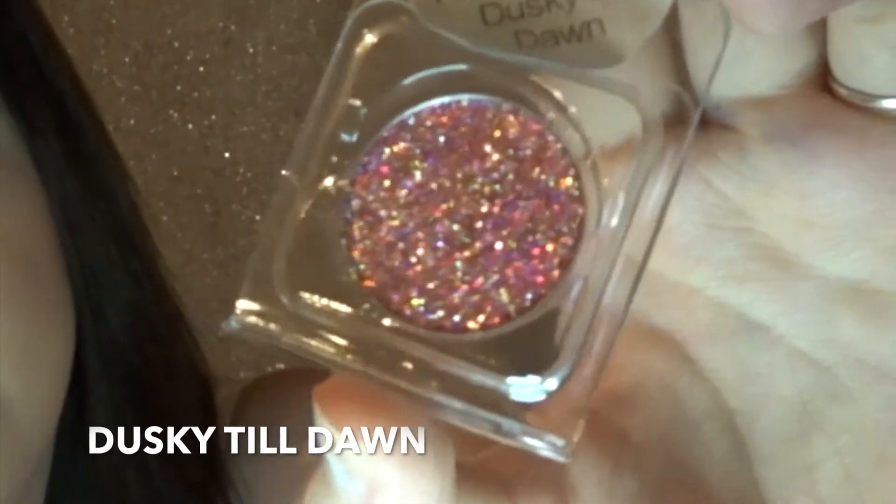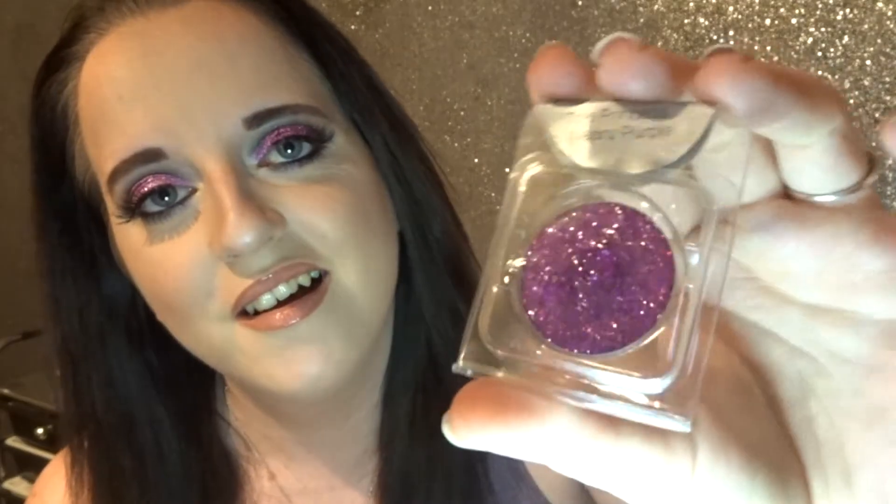The lovely Emma from Prima Makeup actually emailed me and told me they were going to be launching another four shades, and she asked if she could send them to me. Emma, thank you very much for sending me these four new shades that are yet to come out. This one is Baby Light My Fire — a beautiful redy, goldy, orangey tone. This one is I Only Have Eyes for Blue. This one is Dusky Till Dawn and it is a stunning beautiful pink colour — look at all the different holographic colours in that. And this one is The Princess Wears Purple — a purple shade with lots of different reflexes as well.